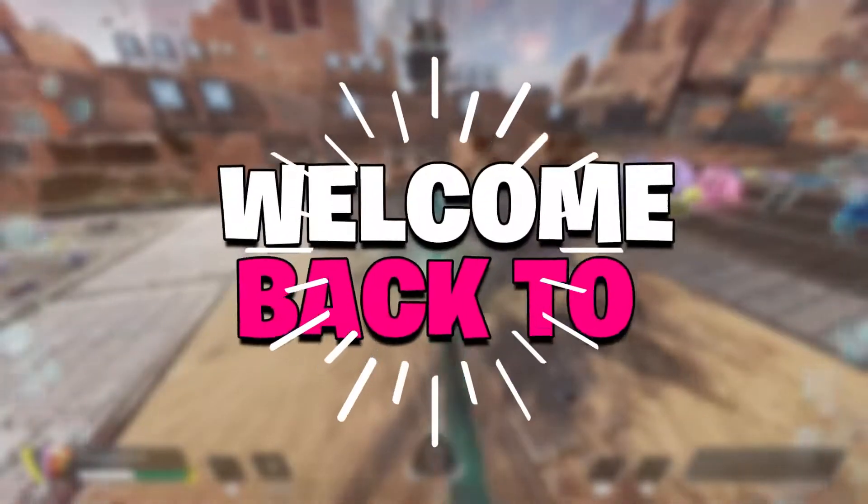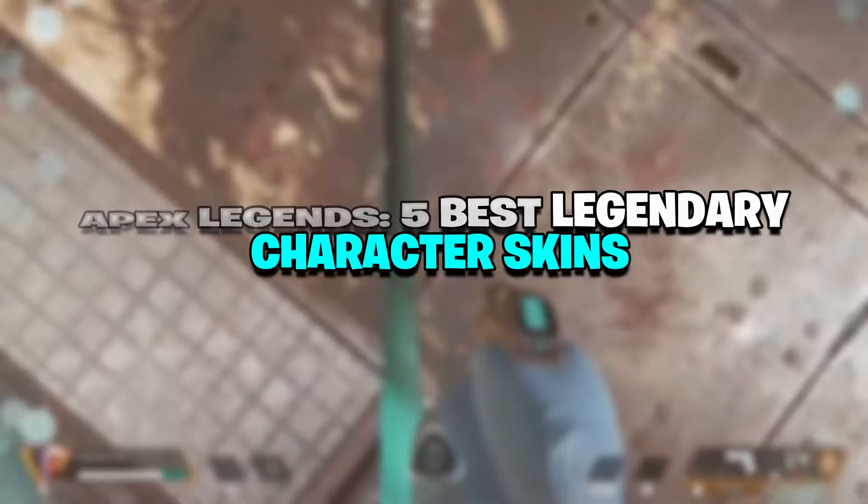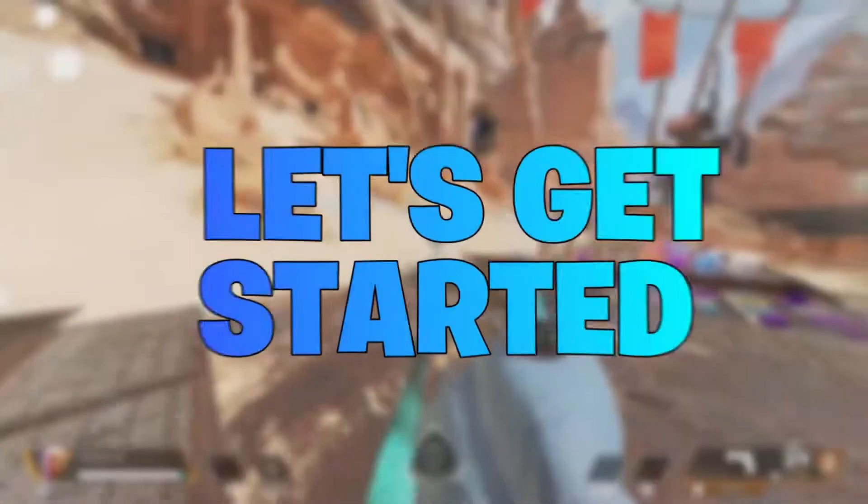Hey there, how you doing? Welcome back to Gamer Central. In today's video we're going to discuss Apex Legends' 5 Best Legendary Character Skins. Are you guys excited? Let's get started.